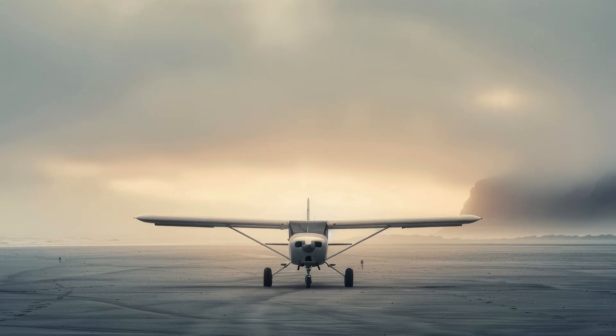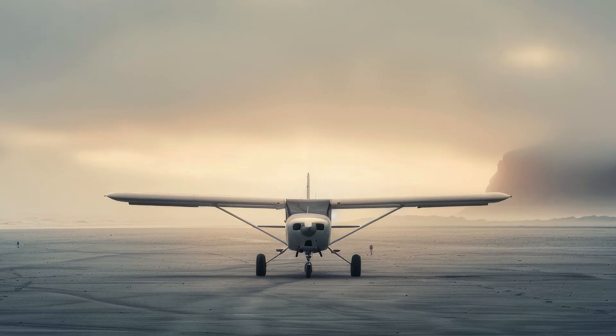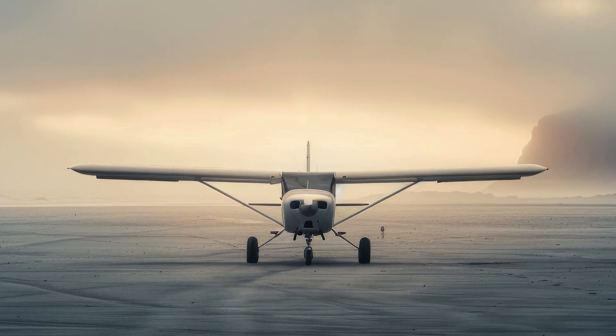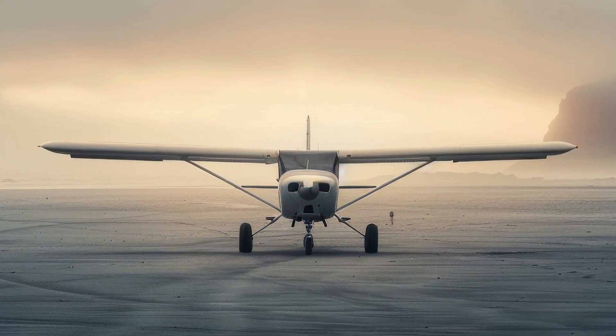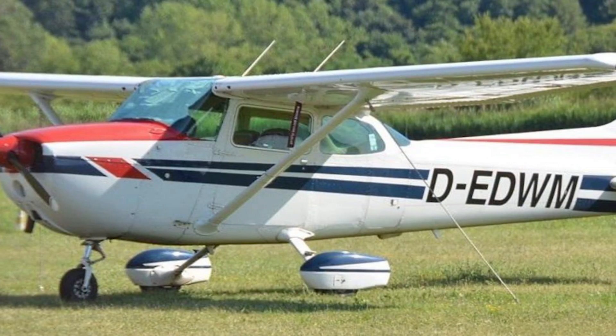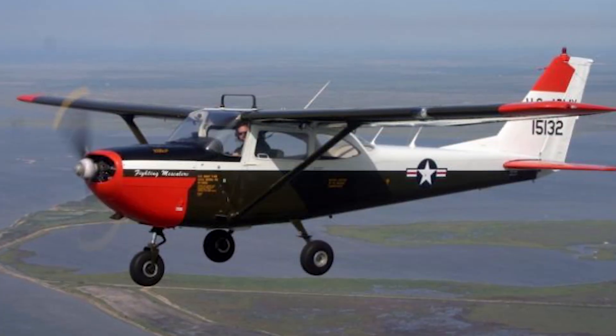Thousands of pilots, including commercial airline captains and military aviators, have taken their first flight lessons in a C-172. Many aviation academies continue to rely on it as their primary training aircraft, ensuring that new generations of pilots develop their skills in a proven and dependable machine.